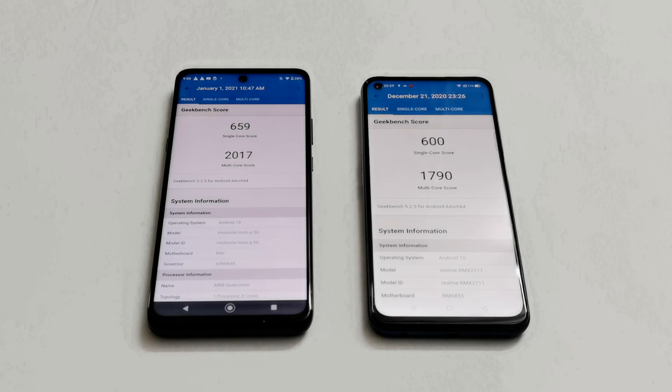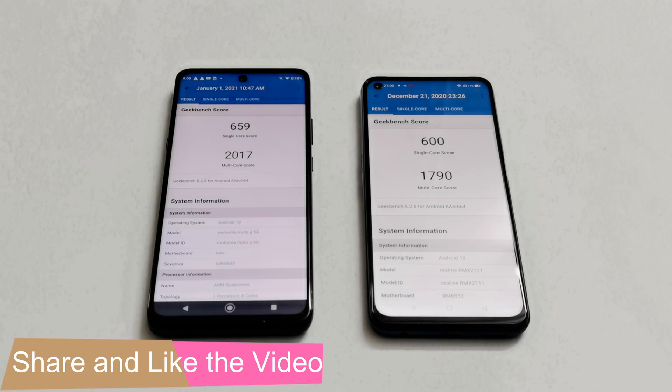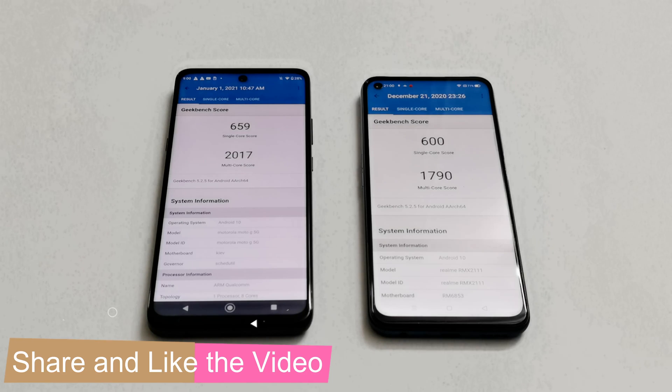It's worth noting that the benchmarking tests on Realme 7 5G were performed in performance mode, which contributed to its better scores. Considering the price and your requirements, you now have the data to decide which device to buy. Both are nice, affordable 5G-capable smartphones, and you can go with either one and be happy with the overall performance.